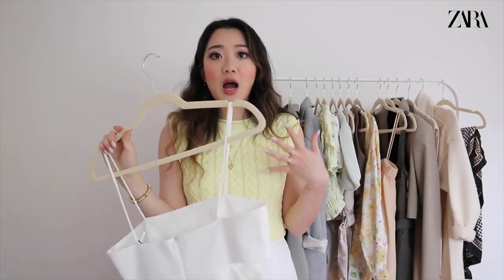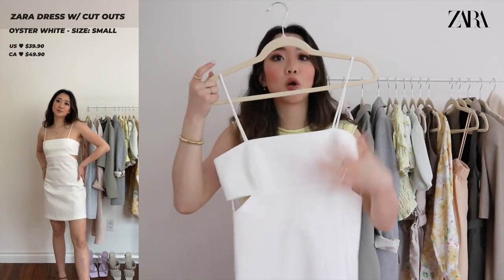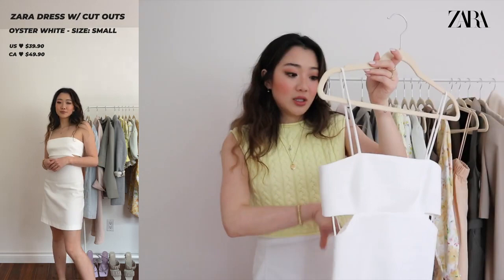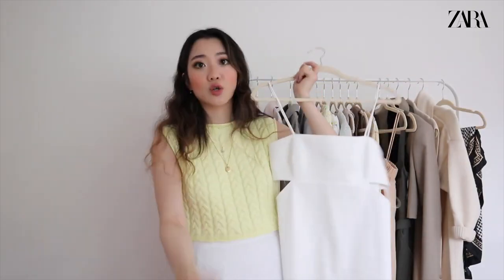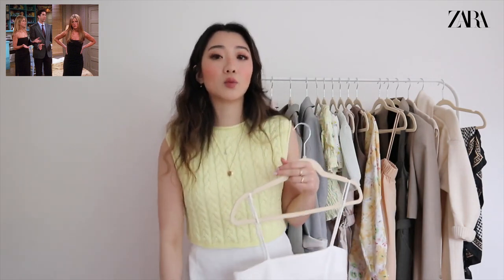This next dress I'm absolutely obsessed with — it's a white dress with cute little cutouts on the side. It looks super put together and it's $50 from what I recall. I'm definitely keeping it around for whatever occasion comes up — I really hope I have one to wear it this summer because it looks super elite. I believe it also comes in black. The material is very structured, and it kind of reminds me of Rachel Green's dress from Friends.